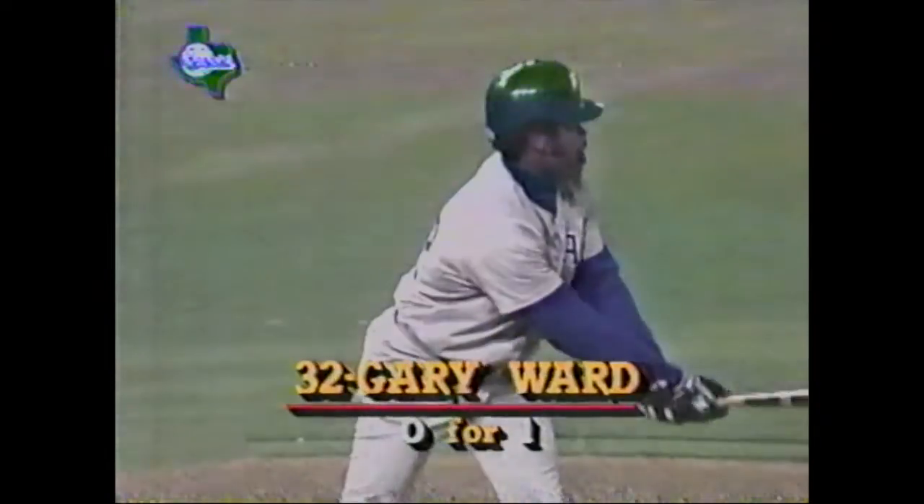No base-running blunder there at all by O'Brien. Mosby picked the ball off the wall so quickly and got it back in, and that ball was hit hard. It got out there in a hurry, too. It did that.